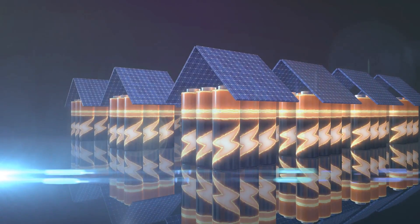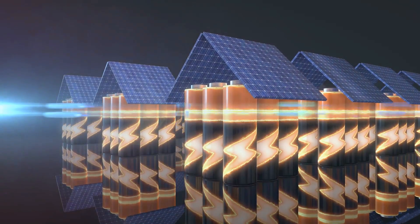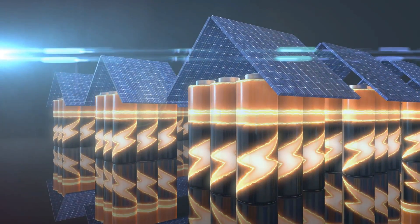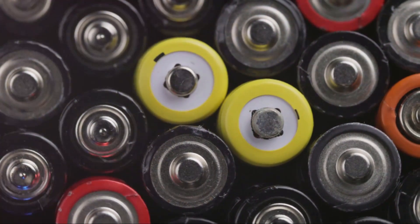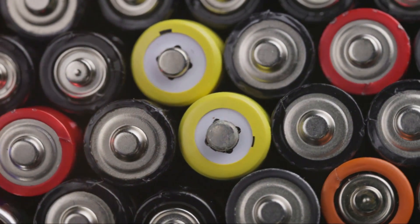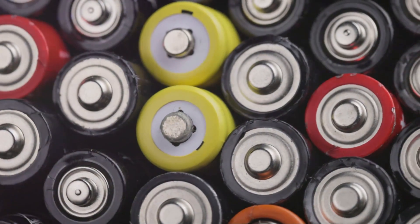That's where battery banks come in. Think of them as giant power banks for your off-grid system. They store the energy produced by your power source and then distribute it as needed, like during the night or on cloudy days. Choosing the right batteries for your setup is crucial. There are several types, but the most common ones are lead-acid and lithium-ion batteries.